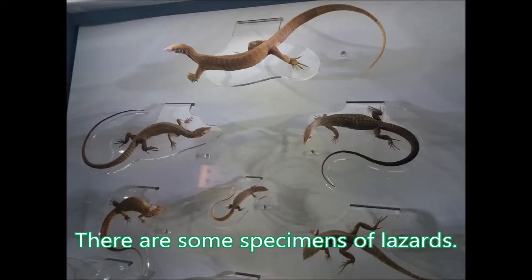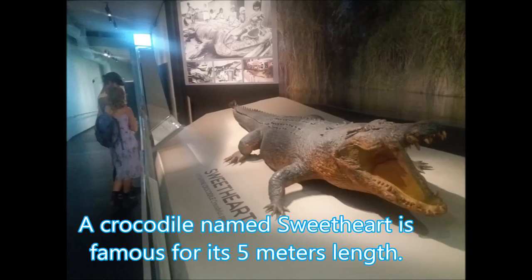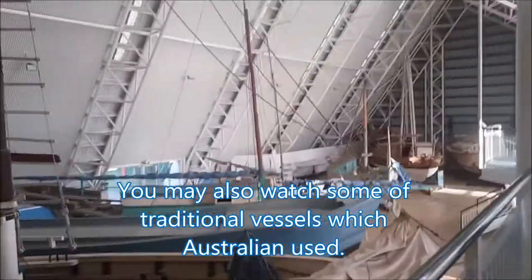There are some specimens of leather and tropical birds. A crocodile named Sweetheart is really famous for its 5-meter length. You may also watch some of the traditional vessels which Australians used.